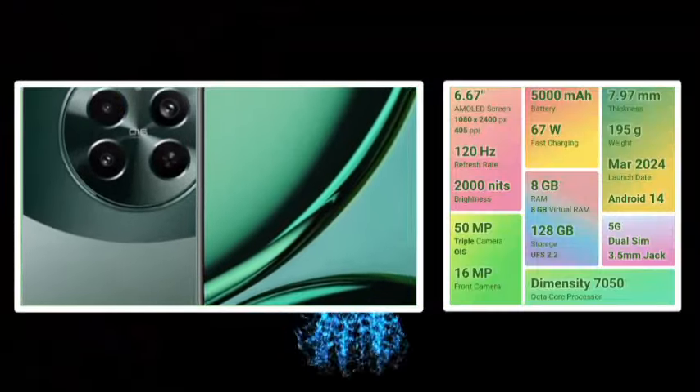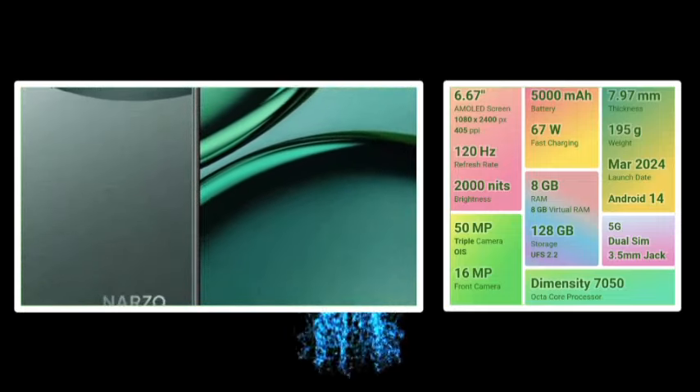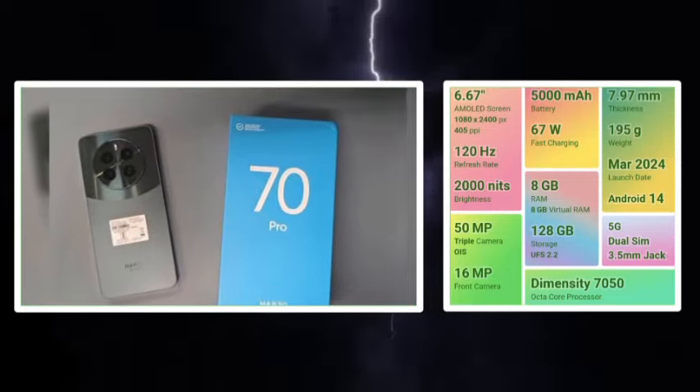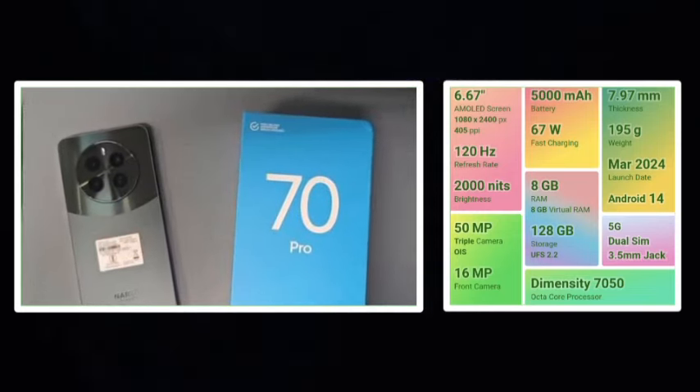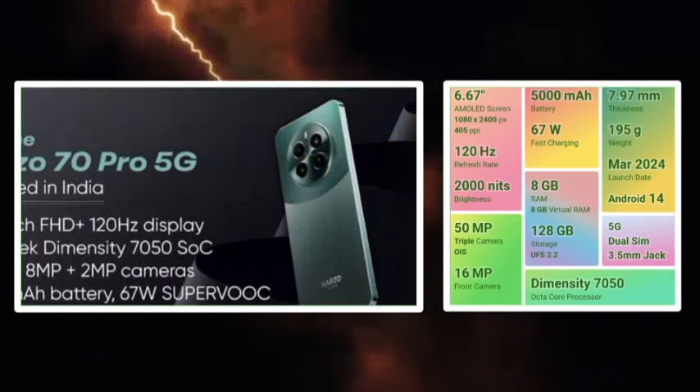Now we have the Realme AirZo 70 Pro. We have a 6.67 inches Full HD Plus AMOLED display with a 120Hz refresh rate, giving us a great display. Peak brightness is 2000 nits for outdoor stability and maximum visibility.